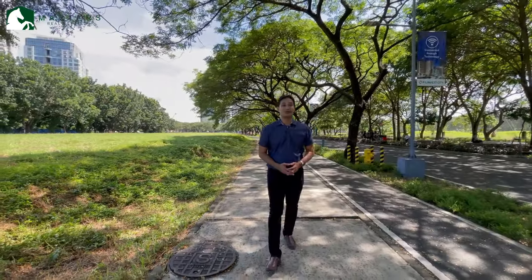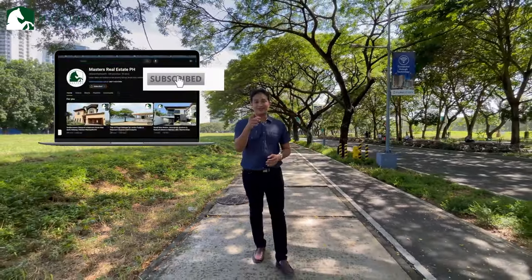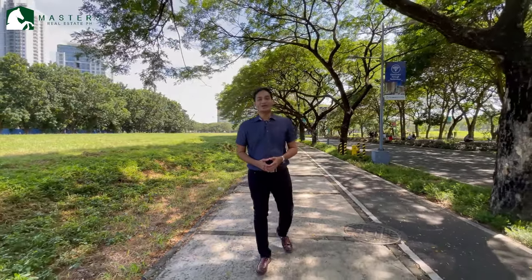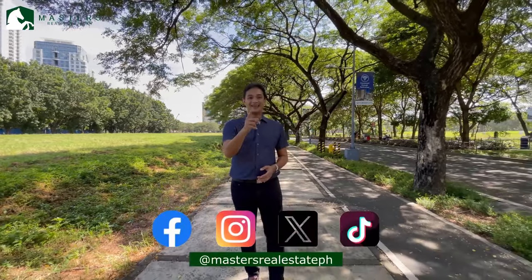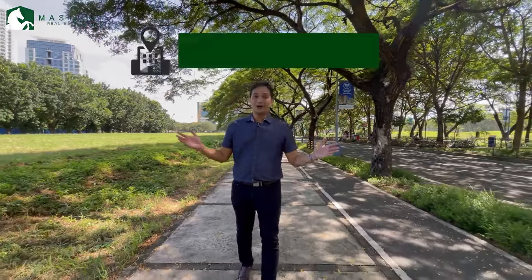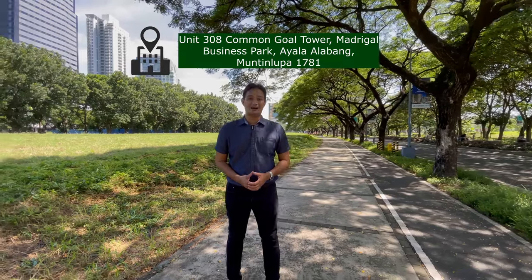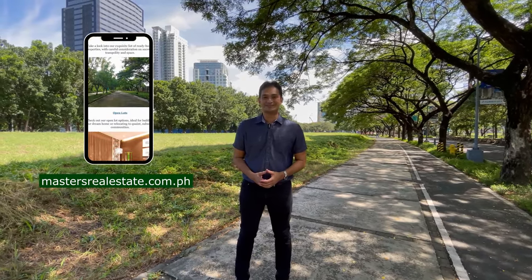We hope that you enjoyed this video. For other property features, kindly click on the notification bell and subscribe to our YouTube channel. You can also check out our other social media pages on Facebook, Instagram, X, and TikTok at Masters Real Estate PH. To know more about the company and the services we offer, you can go to our office in Ayala Alabang, or simply check out our website at mastersrealestate.com.ph. Thank you for watching Masters Real Estate Philippines.